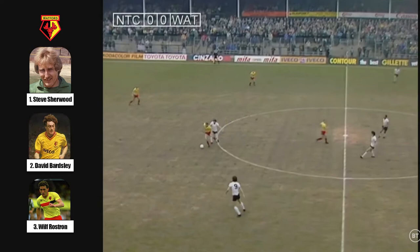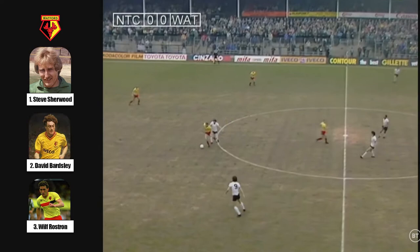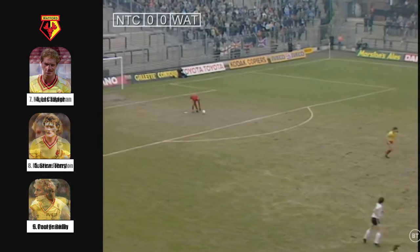Watford, with seven wins and a draw in their last nine games, playing from left to right in yellow. Notts County, who haven't won for eight league matches, are wearing the white shirts with the thin black stripe, playing from the right.